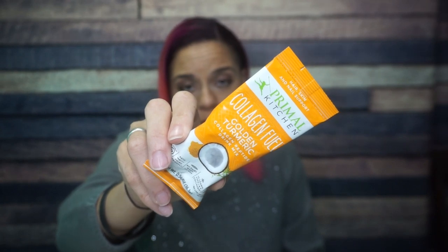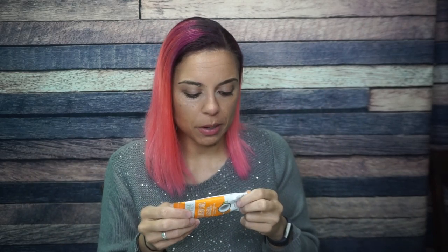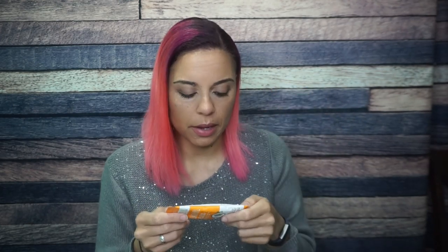We have Primal Kitchen Collagen Fuel, golden turmeric collagen peptide drink mix. I don't know if I want a savory collagen drink, but this is awesome. It's 70 calories, 2.5 grams of fat, 2 grams total carbs and net carbs, and 10 grams of protein. Maybe I would mix this into chicken stock, like a bulletproof bone broth. It's just not what I would pick for myself, which is another reason I love the Keto Crate — it exposes me to things I wouldn't naturally choose.